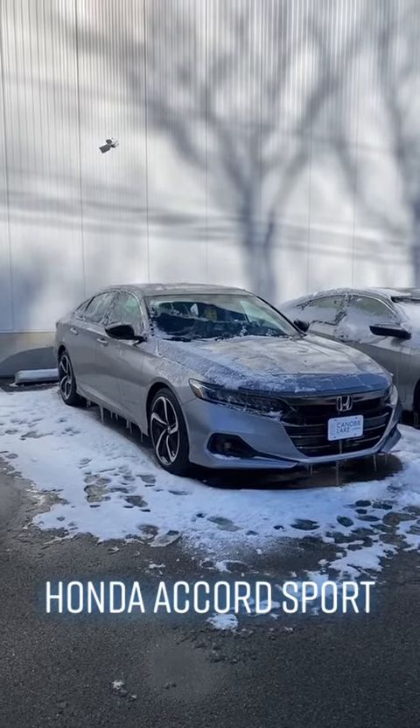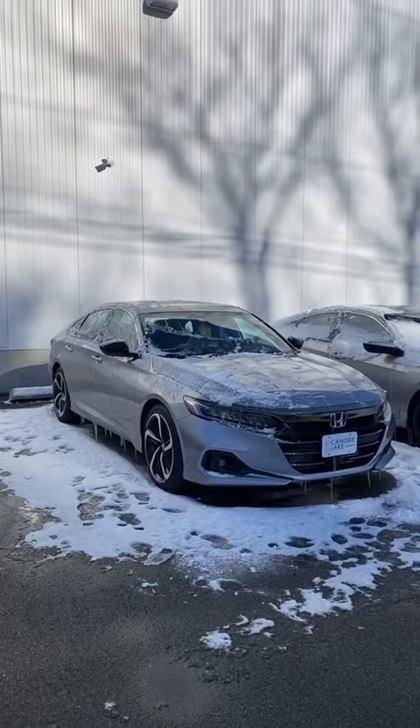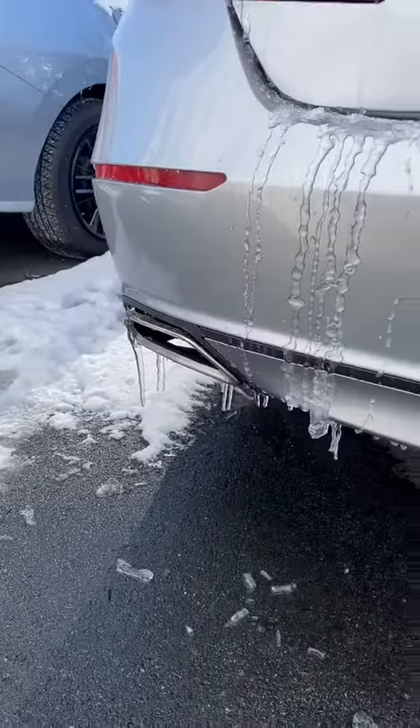This is your 2022 Honda Accord Sport with a 1.5 turbo engine producing 192 horsepower. Your fog lights up front, these are your headlights, 19 inch alloy wheels, your sport badging, and your double exhaust.